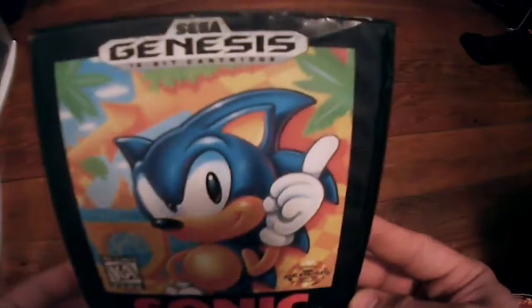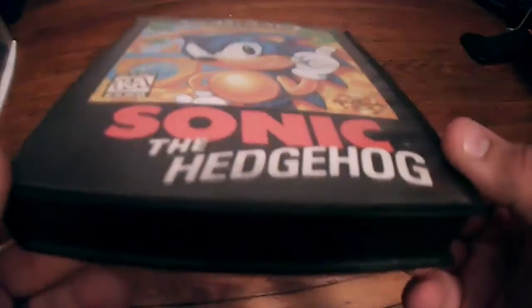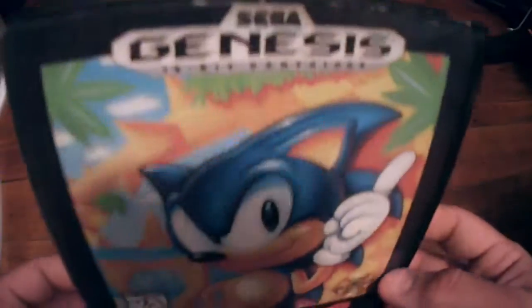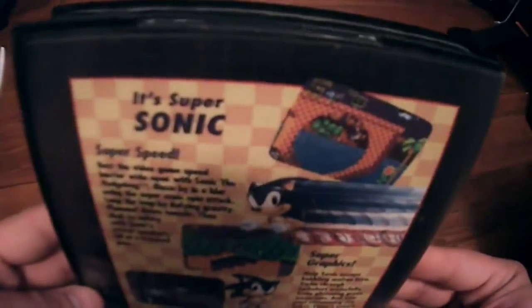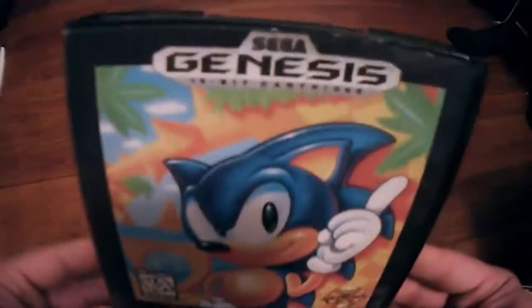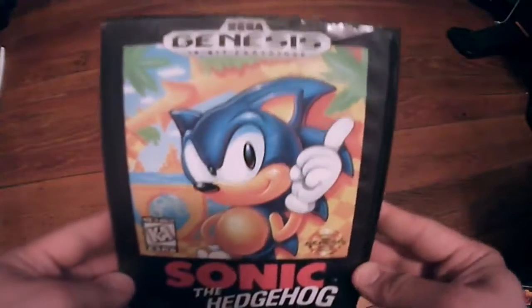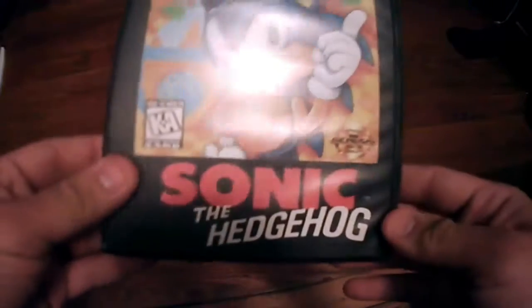Next up is probably the most classic game on the Genesis — the original Sonic the Hedgehog. This game is loads of fun and was the reason it sold so well, probably one of the better selling games on the Sega Genesis. Very simple gameplay but a lot of fun. I do have this one complete and it is worth about $10.